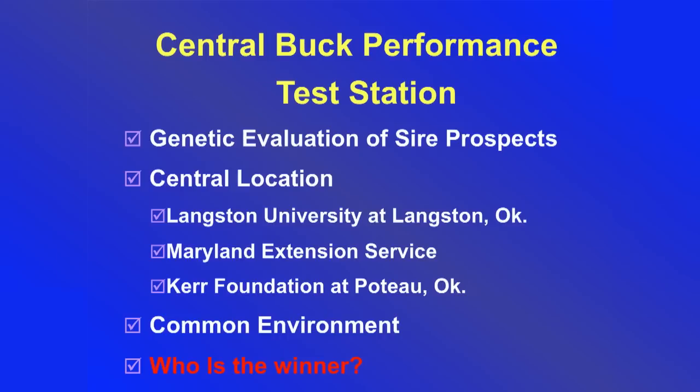One way to pick a good buck is through buck performance tests — you might buy a buck coming out of these tests or send some of your bucks to be tested. We're lucky to have a couple here in Oklahoma: the one at Langston is a confinement full-feed test, and the one at the Kerr Foundation is a pasture forage-based test. A big misconception is that the winner is the one with the best-performing buck. I disagree — the real winner is the one who learns the most.